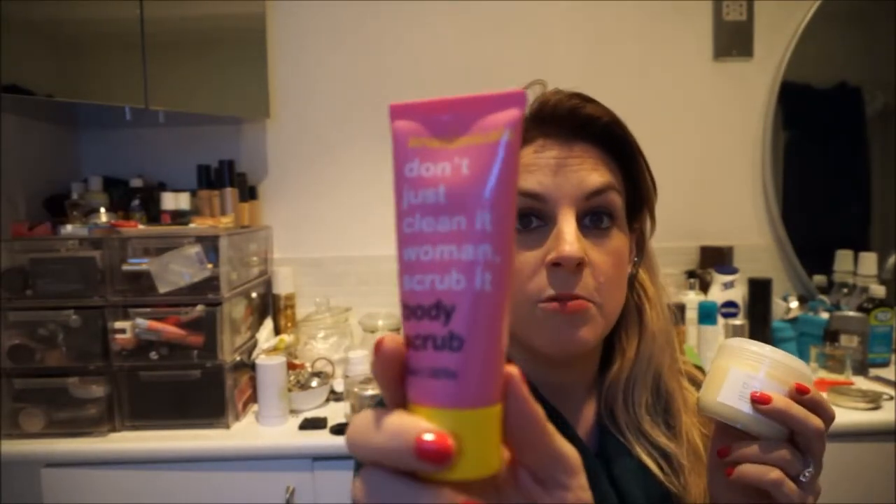Together you can win these two: the Anatomicals Don't Just Clean It Woman Scrub It Body Scrub, and Waitrose Baby Bottom Butter. You may think I'm crazy if you haven't heard about this, but this is such a nice moisturiser, especially when you've just exfoliated — so I thought they should go together.